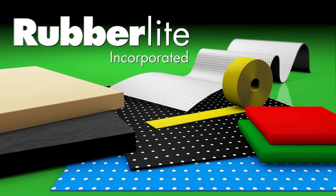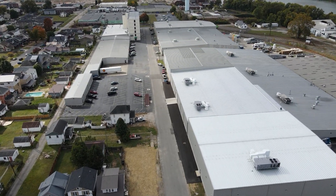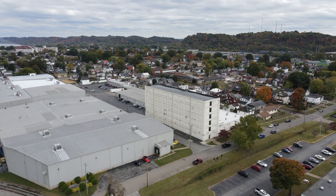Welcome to RubberLite. RubberLite is a privately held, family-owned, dynamic company that has mastered the conversion and production of foam. We also seek opportunities to provide clients with the resources to improve their products and practices.